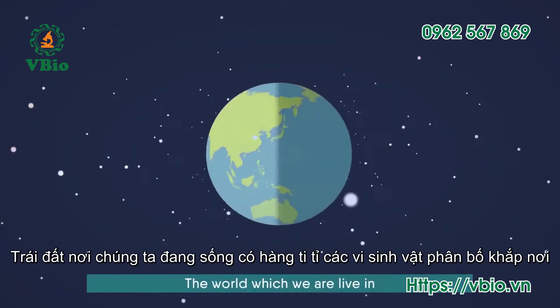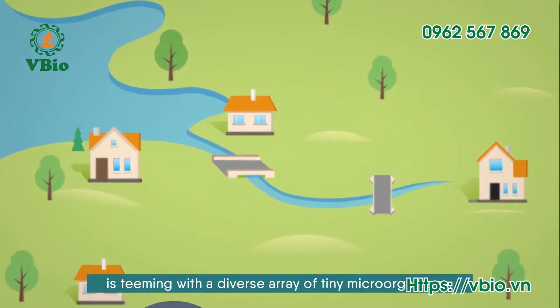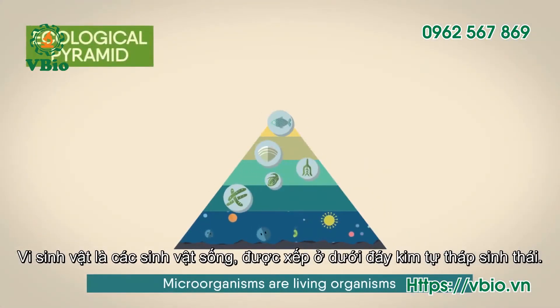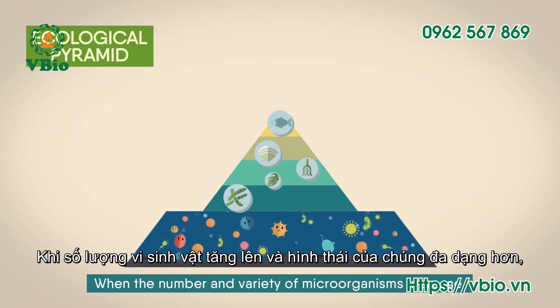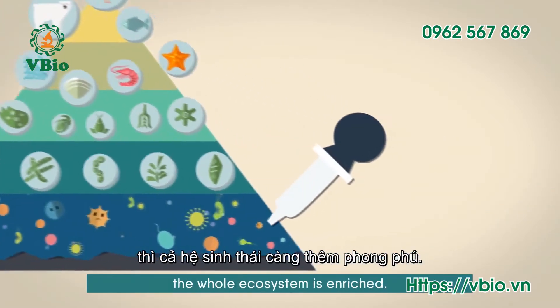The world in which we live in is teeming with a diverse array of tiny microorganisms. Microorganisms are living organisms that exist at the bottom of the ecological pyramid. When the number and variety of microorganisms increase, the whole ecosystem is enriched.